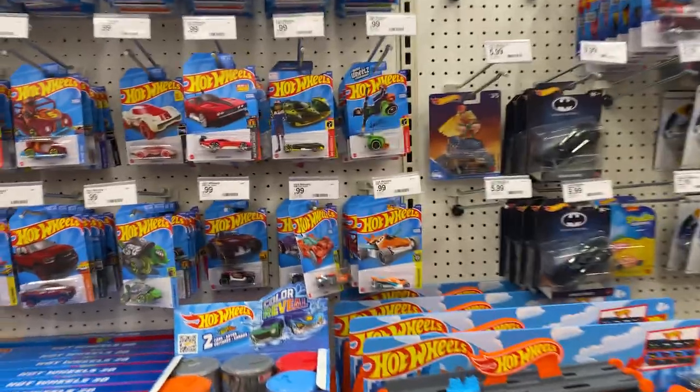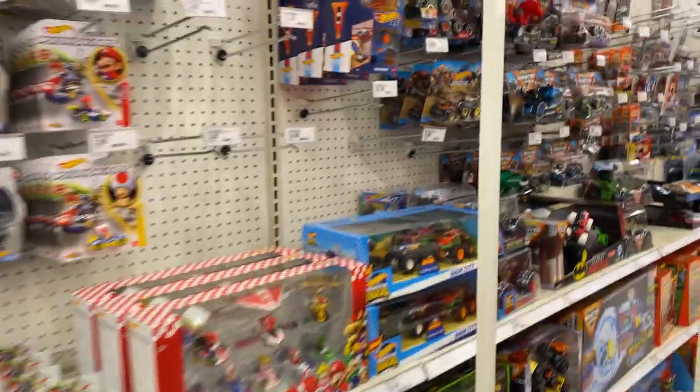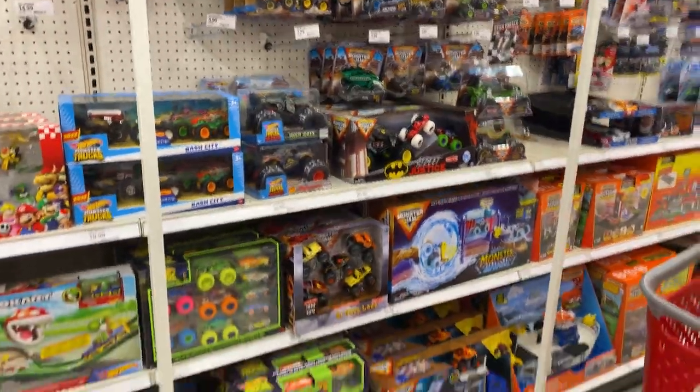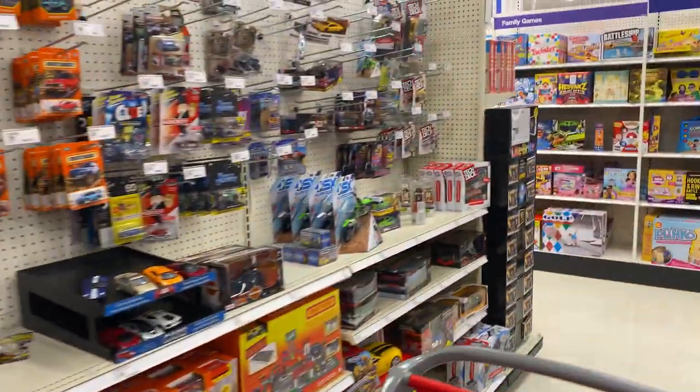Decent premiums today guys. Not many Hot Wheels main lines — I mean there are some, but they've kind of been gone through. Some haulers right here. Happy hunting, and thanks for hanging out with me. Hopefully next time we'll get in here and find fresh stock or maybe a box we can look through. I'm still waiting for the day — I haven't found a box to go through yet. I don't want to be that guy and take a whole box, but I'd love to look through one and just see some new castings.